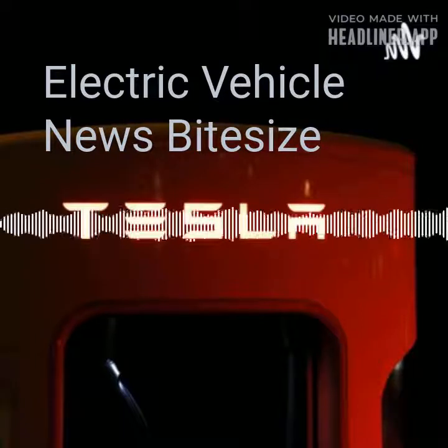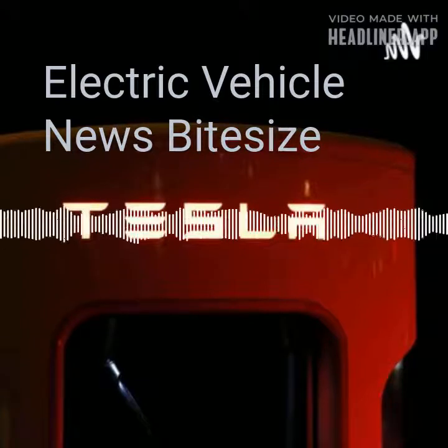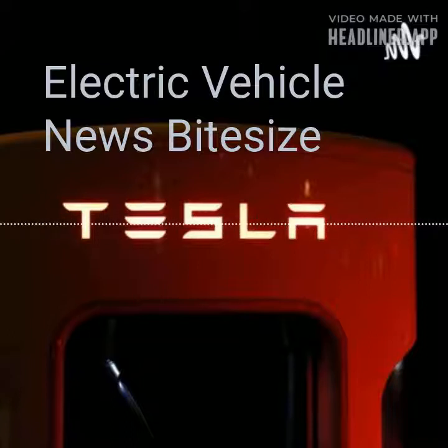The Audi e-tron GT takes charging to another level. Using next-generation 800V technology and super-fast charging of up to 270kW, it can add 62 miles of range in about 5 minutes, or charge from 10% to 80% in just 20 minutes — that's hardly enough time to find, buy and drink a cup of coffee.